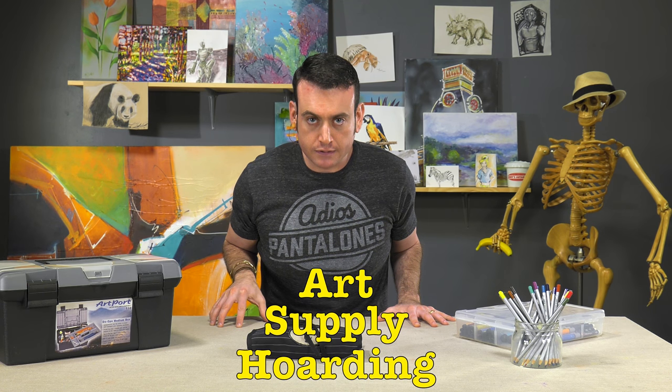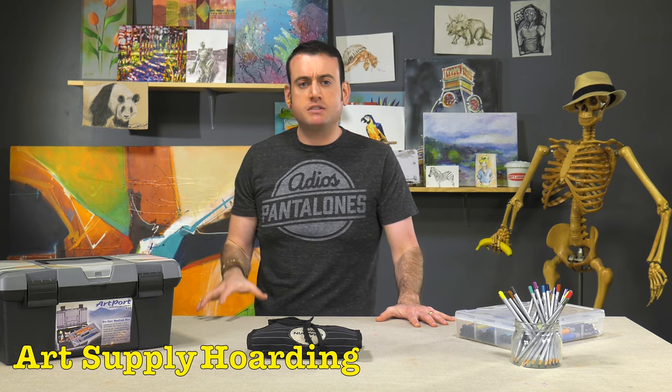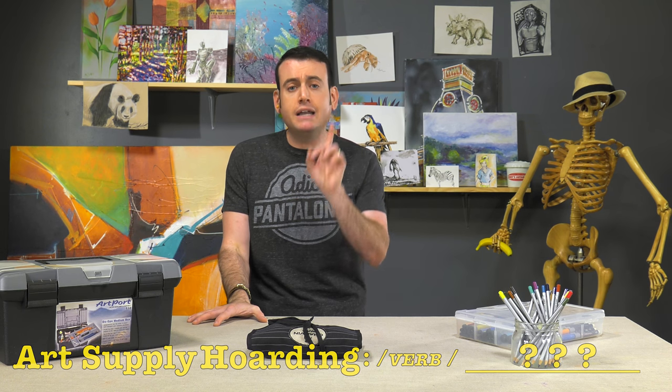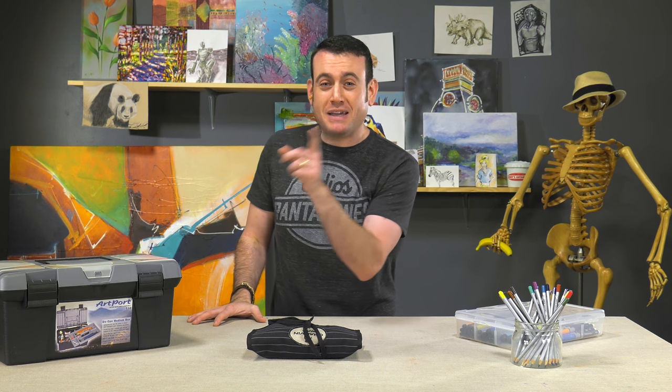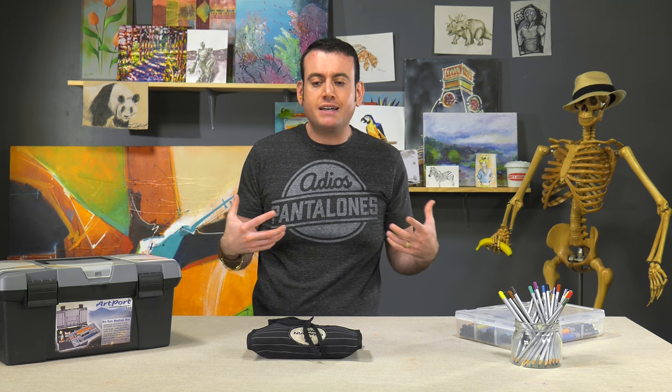Art supply hoarding. The hoarding of art supplies is defined by Webster's Dictionary as — I don't know. But the reality is there should be a definition in there because it's a real thing. I think everybody who hoards art supplies does so for different reasons.